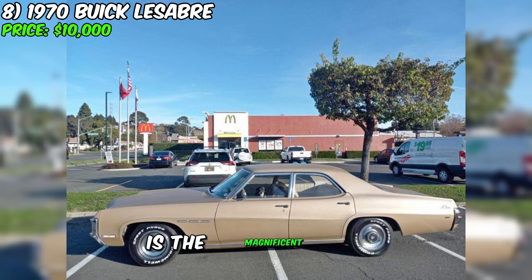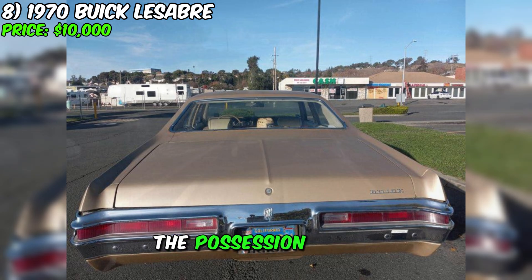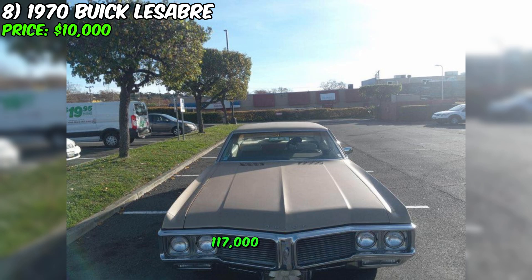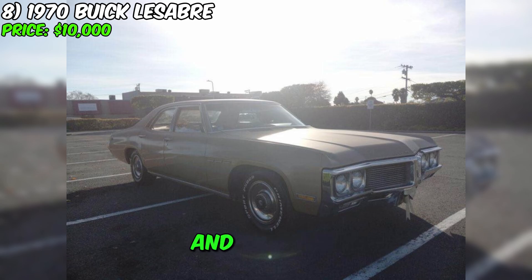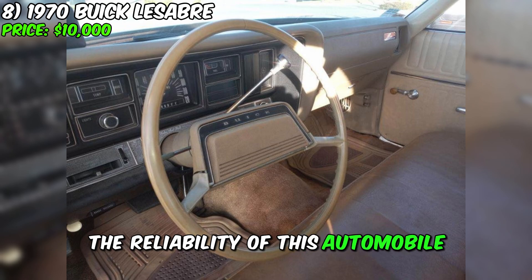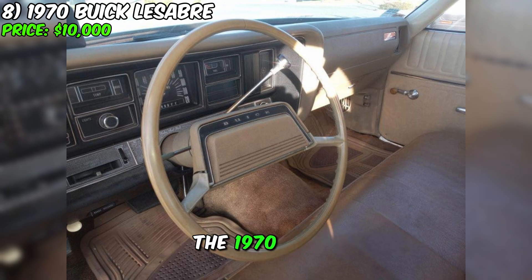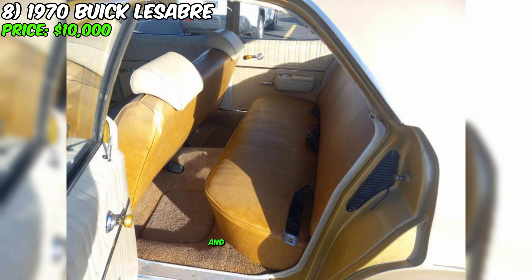For sale is the magnificent 1970 Buick LeSabre for just $10,000. This car is a true vintage gem, having been in the possession of one fortunate owner, and has only covered 117,000 miles. The splendid golden body color gives it a unique appearance, and the clean title perfectly underscores the reliability of this automobile. The 1970 Buick LeSabre is not just a car — it is an embodiment of style and elegance.